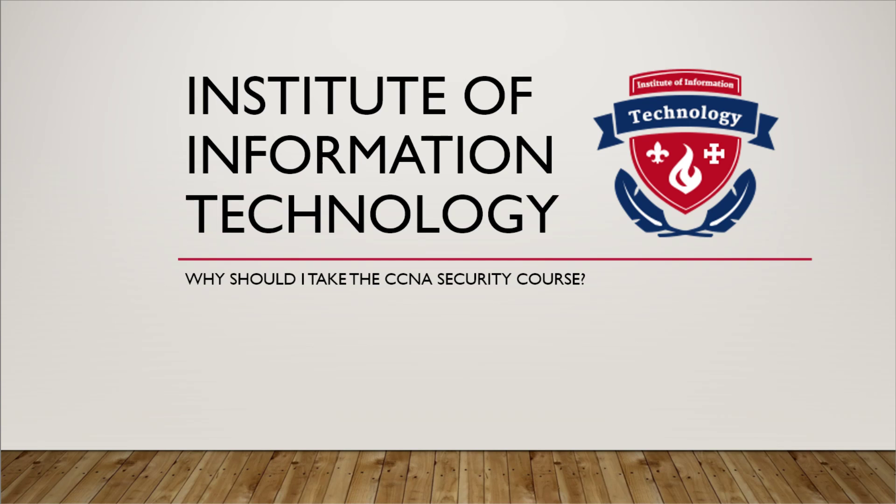So why should I take the CCNA Security course? The Implementing Cisco Network Security Exam 210-260 is a 90-minute assessment with 60-70 questions.